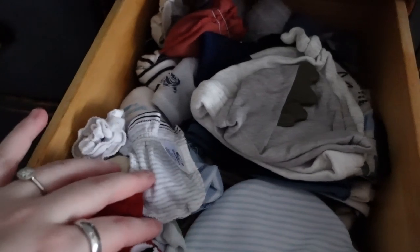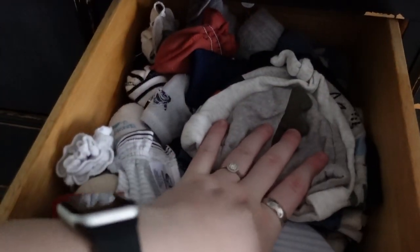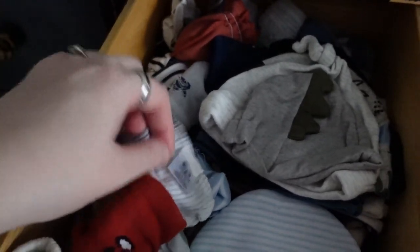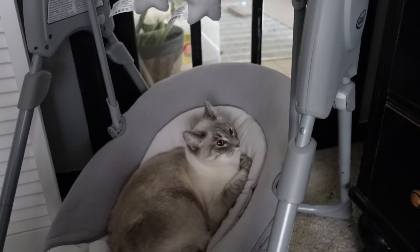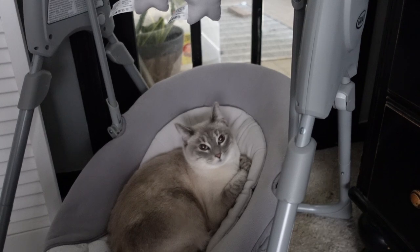Up here we already have all the little stuff — hats, socks. Yeah, so here's some of those, all just the small bits in this drawer. That's not for you — stop it. Socks. That's not for you. That's not for me either.